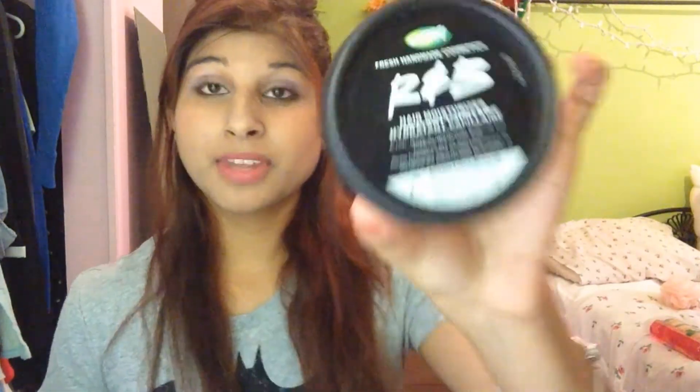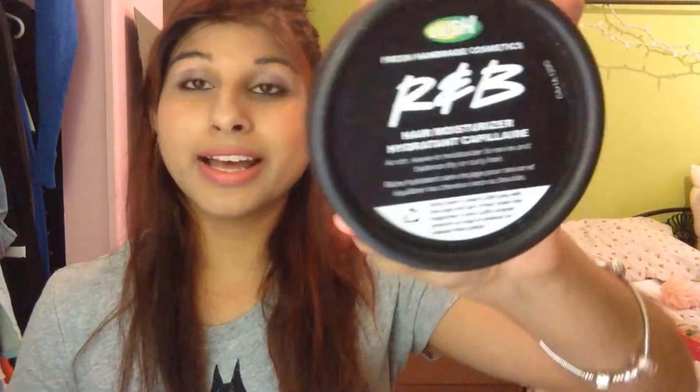Next is the R&B Hair Moisturizer, which is a leave-in conditioner. This is not one I bought — it's one that my bestie Hillary gave to me. I haven't really used it on my hair yet. I've used it like once but I didn't feel a huge difference, so I've gotta keep trying it.